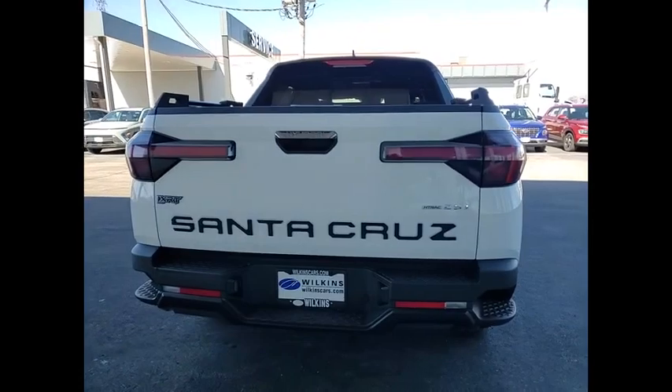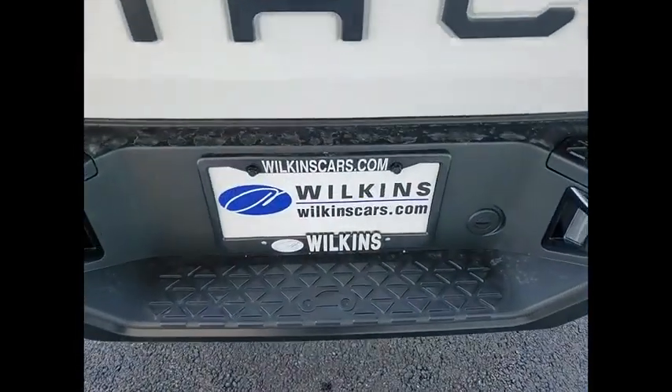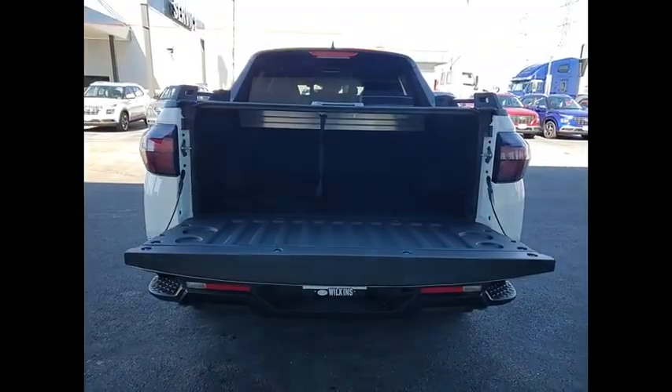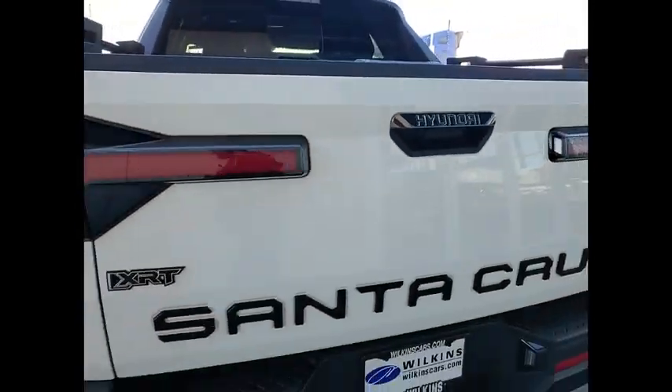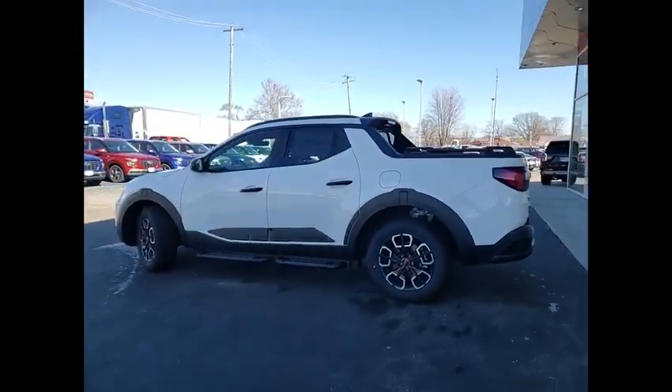Electronic stability control, alloy wheels, rear spoiler, brake assist, traction control, remote keyless entry, rear step bumper, speed control, four-wheel disc brakes, power moonroof. This vehicle offers reliability and good looks at a great price. So come in and take a test drive today.